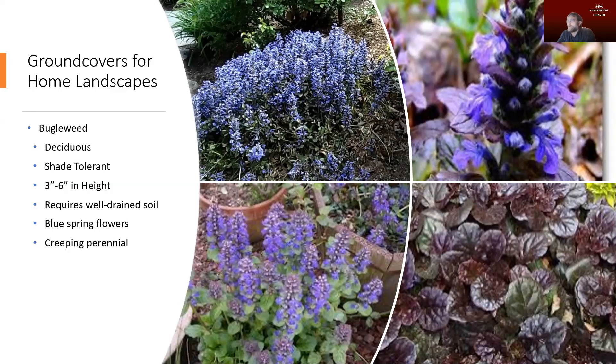Bugleweed is a really attractive ground cover. It has nice blue flowers in the spring. It is a creeping perennial, so it will last from year to year, and it does have a spreading habit like many ground covers. As we talk about shade plants later, this is a plant that is shade tolerant. It will lose its leaves in the fall. Bugleweed can get up to about three to six inches, which is fairly low. You want to make sure you have well-drained soil for it — wet conditions can be a problem for this and other plants we'll discuss.